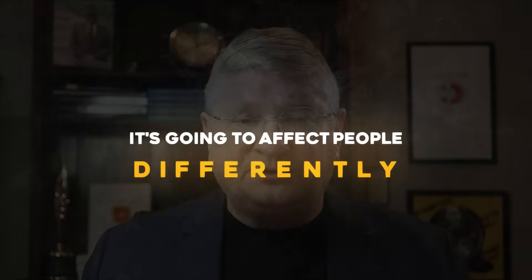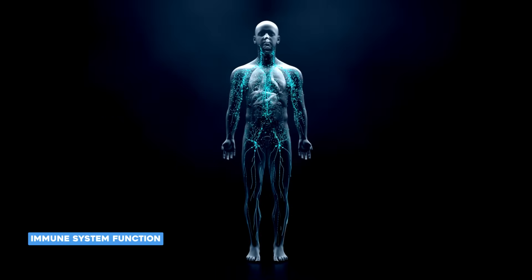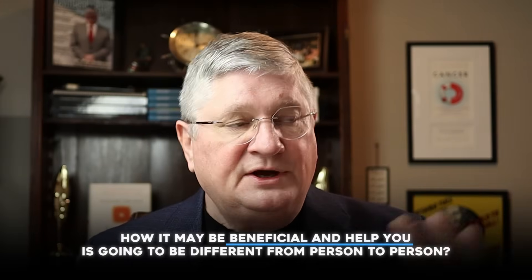It's important to keep in mind that high-dose vitamin C is not universally a killing agent — it's going to have different effects in different parts of your tissues. Because it works alongside not only your cells but your immune system function, how it may be beneficial is going to be different from person to person. We don't see that it's always good in one type of cancer; it affects people differently based on immune system status.